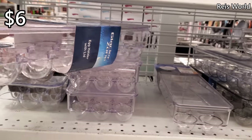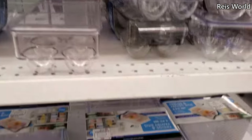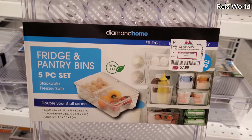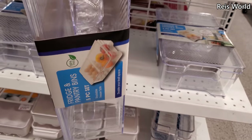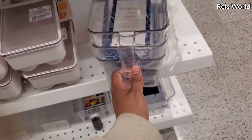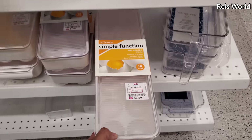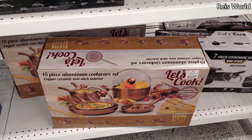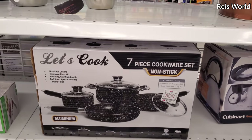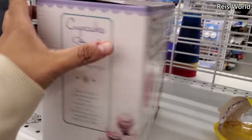You get twenty-one eggs in here, which is actually not bad — twenty-one eggs. This one is eight — you get a five-piece set, BPA free. Some more bins for the fridge, and these are four. For the egg holder, fifty cents. You got a fifteen-piece and twenty-three for a seven-piece.